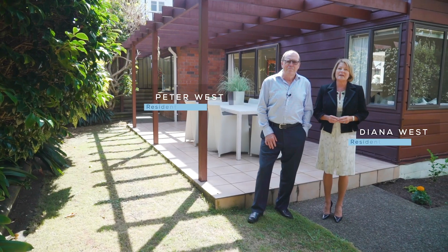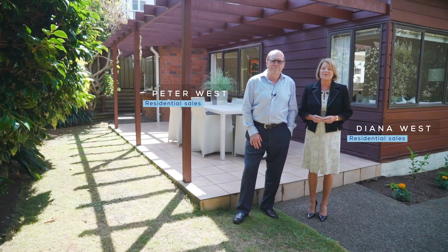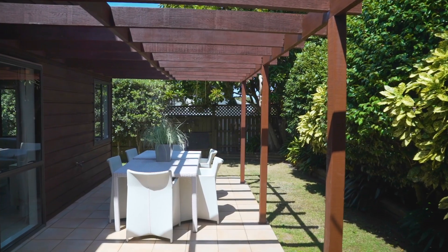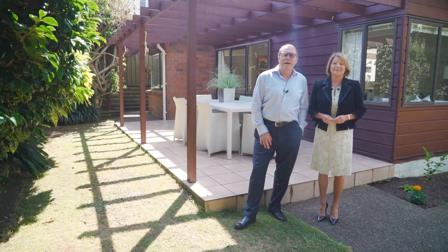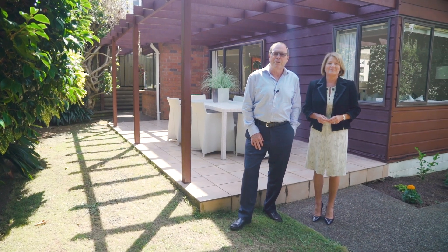Tucked away off the road in this family friendly cul-de-sac, we have found something really special for you today. This home really is a gem. Welcome to 18A Fair Home Ave, Epsom.